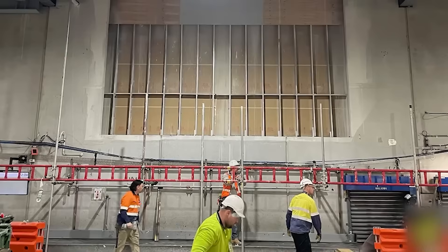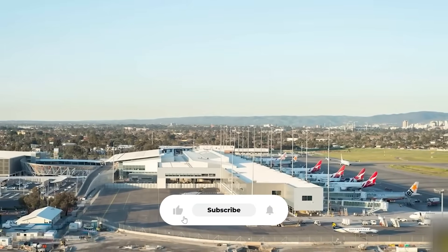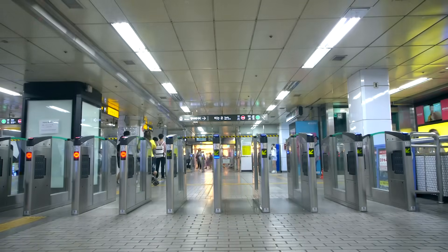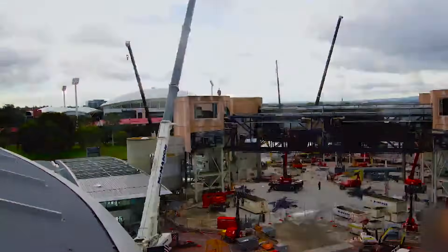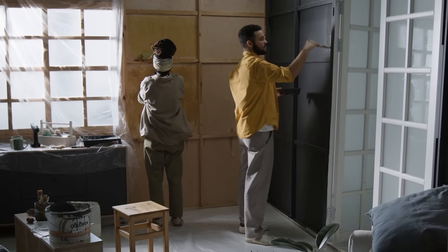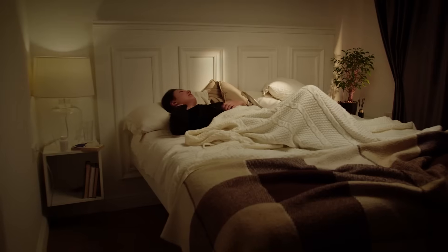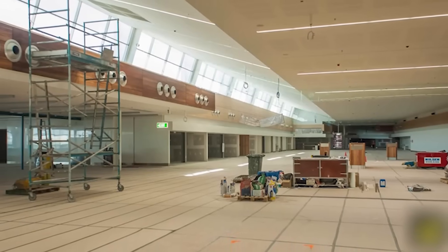You can't just bring in a wrecking ball and hope operations continue uninterrupted. This demolition has to happen with caution. The terminal won't be shut down — it will still be operating, with passengers still checking in and flights still departing. One wrong move, one structural miscalculation, and you could compromise the entire operation. Imagine trying to renovate your house while your family is cooking dinner, watching TV, and sleeping in their beds. Now multiply that complexity by a thousand. That's what building on a live airport feels like.